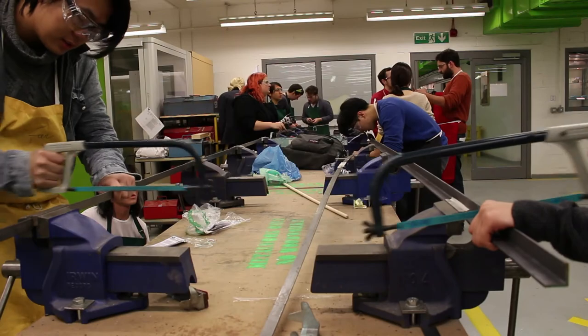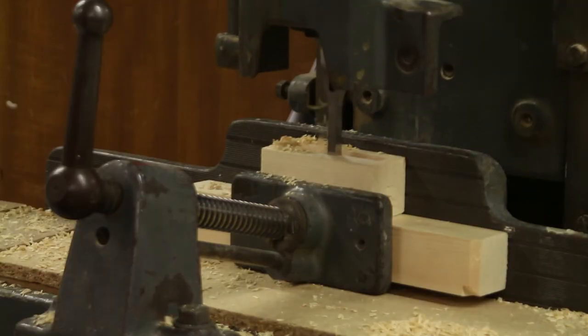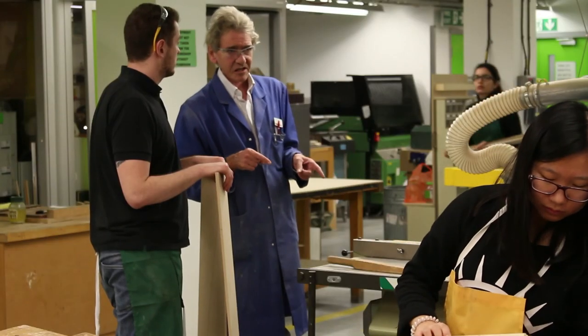I help the students a lot with problem solving. They show me an idea they have, and I take them through to making it as well. So it's not just a case of making something for the students, but going through the whole process of idea and making it a reality for them — problem solving and manufacture as well.